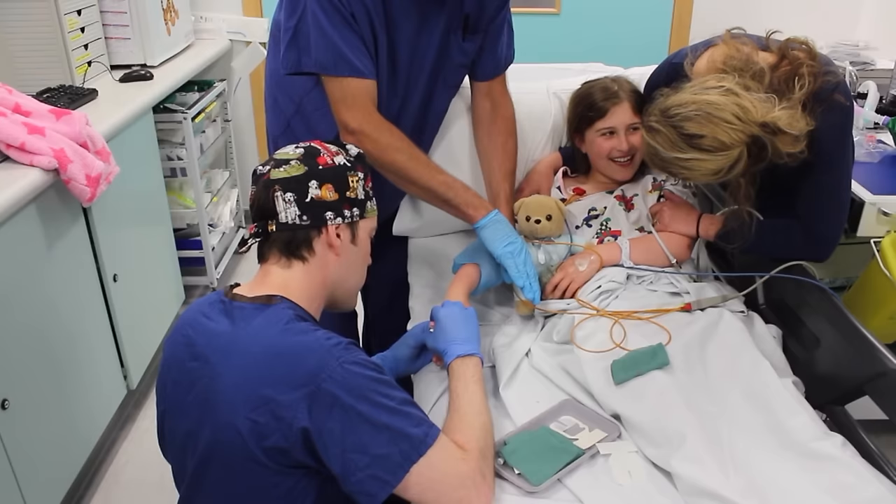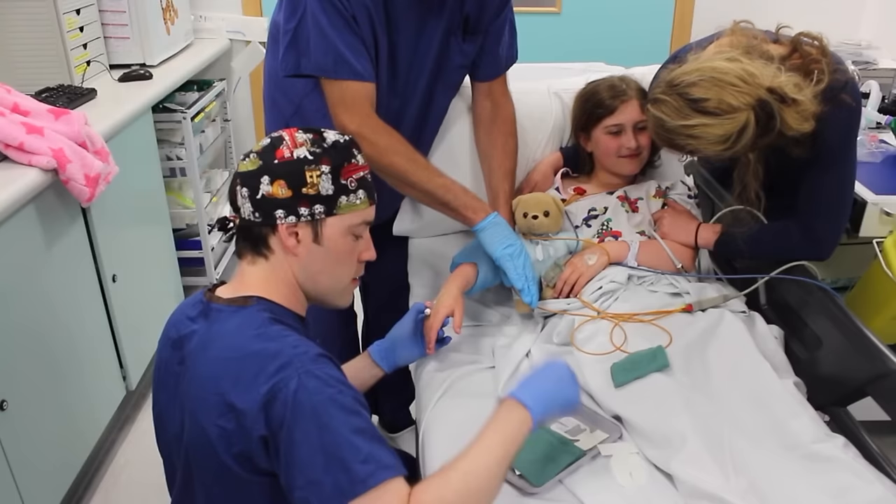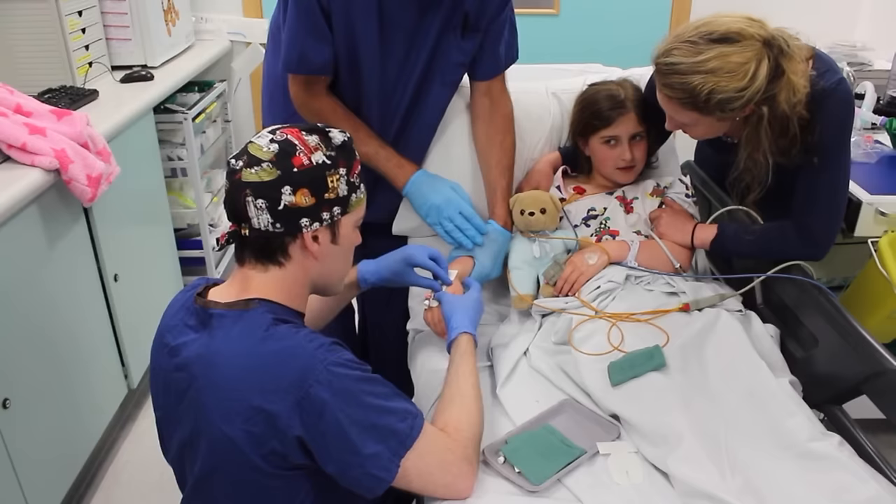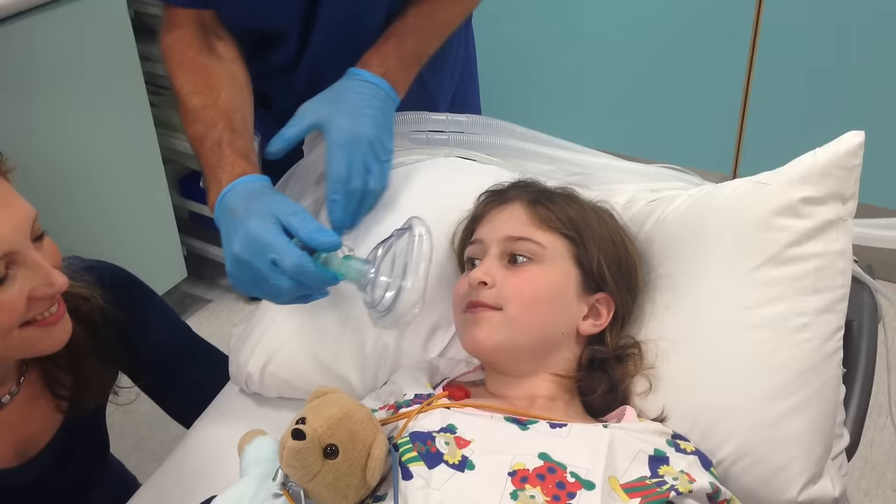There are different ways that the anaesthetist may choose to make you go to sleep. This will depend on different things like what operation you are having and how old you are. One way is by wiping off the magic cream and putting a little plastic tube called a cannula on the back of your hand where the cream was. It looks a little bit like a colourful dragonfly, and a sticky plaster will stop it flying away.